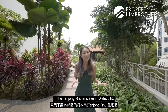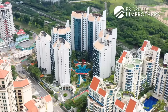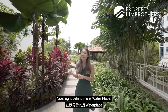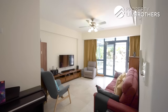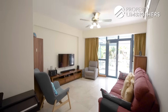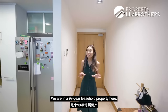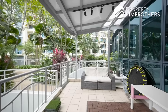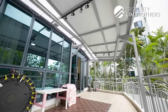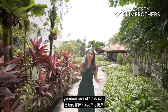Hey guys, Property Lin Brothers is here today in the Tanjung Ru enclave in District 15. Right behind me is Water Place, the youngest condominium here in this enclave. We are in a 99-year leasehold property and we're going to head into this 3-plus-study unit of a generous size of 1,496 square feet.